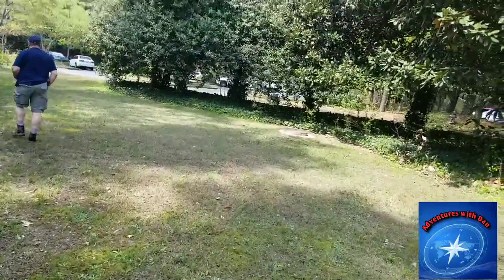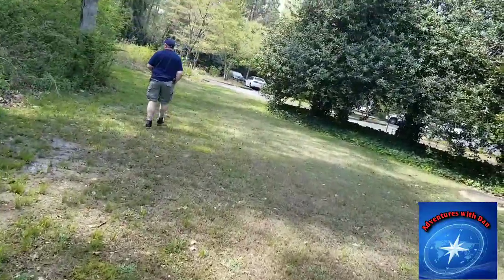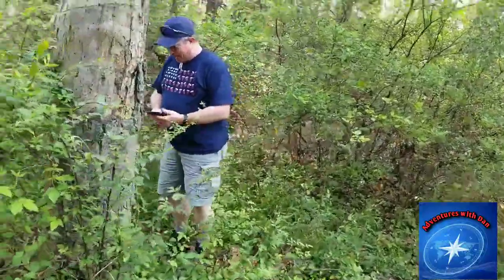We are heading to another cache location. This cache has 70-something favorite points. Looks like he spotted it probably.